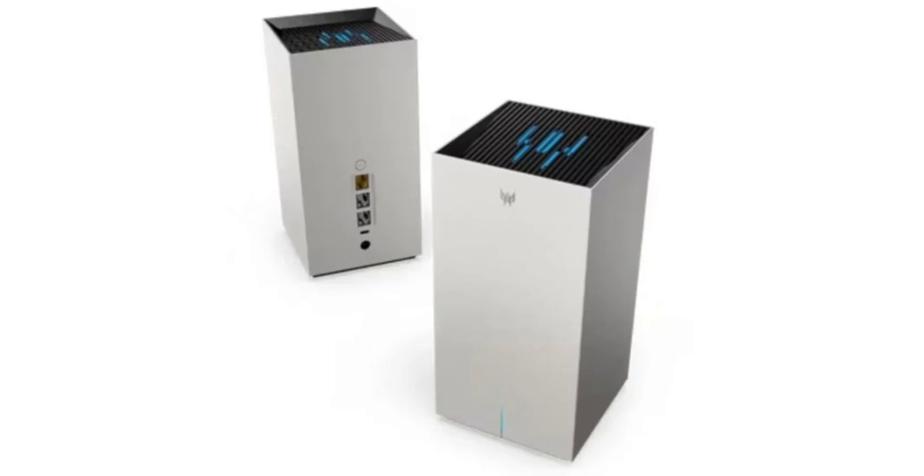The Predator Connect X7 5G CPE is the world's first router to combine 5G and Wi-Fi 7 technologies, which boasts a theoretical B11000 throughput. That translates to a combined maximum capacity of 11,000 megabits per second across its 5G and Wi-Fi 7 connections, with individual speeds reaching up to 3.5 gigabits per second over 5G, referring to the overall data transfer potential when utilizing all available bands and technologies simultaneously.